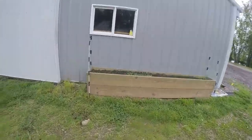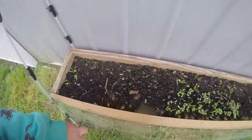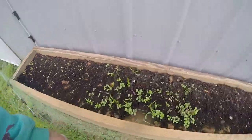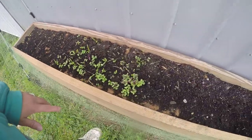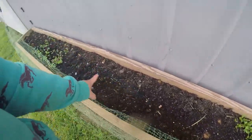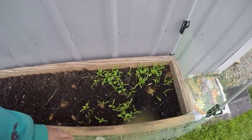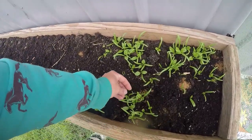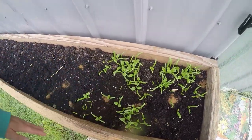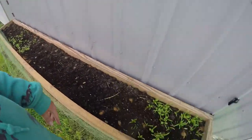Over here we have several types of lettuce growing. This I had as spinach but I'm not seeing it come up, so I may have to replant it. And this is also lettuce — different types. You could come out and make a salad right here out of this bowl!